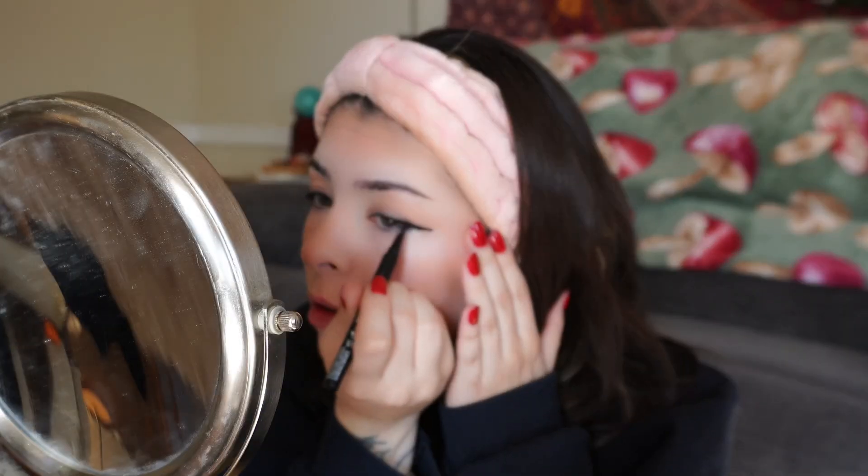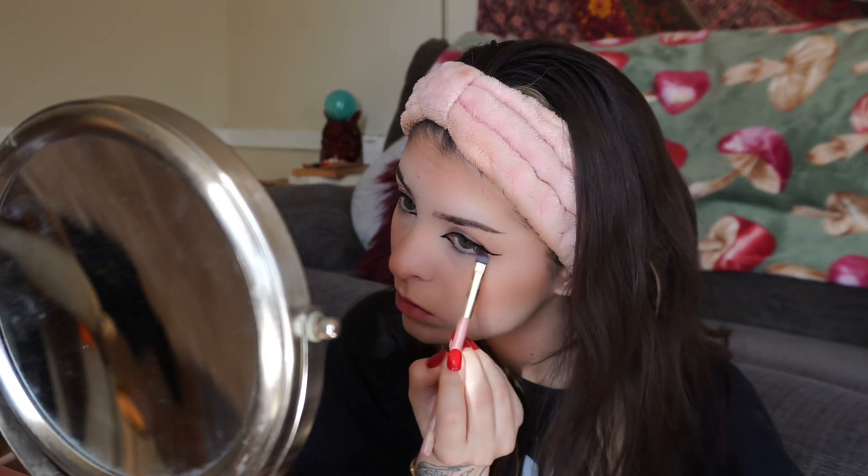Now for the scariest part — I struggle with eyeliner sometimes, but having the tape helps. This is the NYX Epic Ink Liner, which I just got and already love. We're going to do our best to make the wings as even as possible, then follow the inner corner of your eye and extend the liner pointing almost downwards. This takes some practice — this was my first time ever doing the pointed eyeliner in the inner corners, but if you just take your time with it, you can do it. I believe in you.